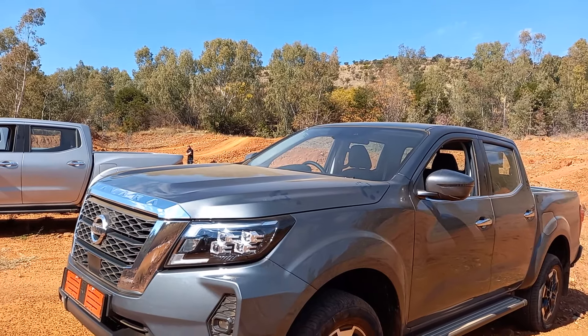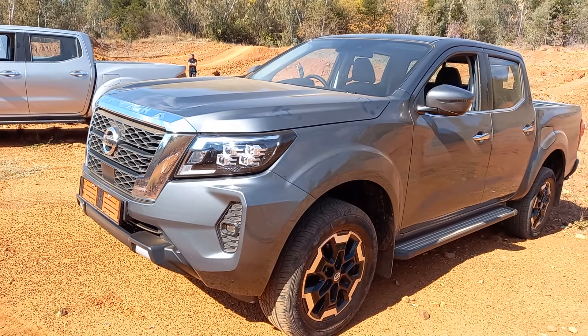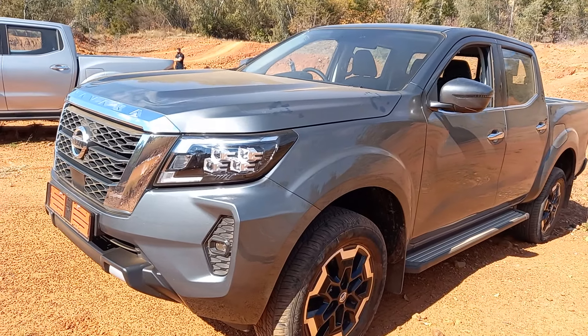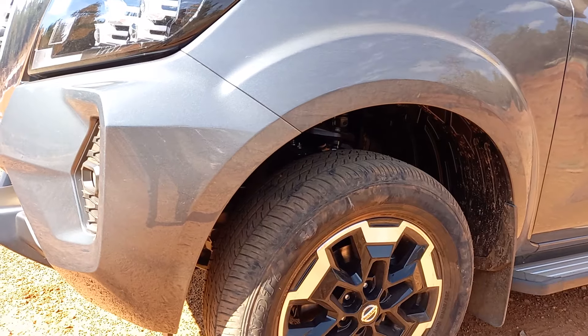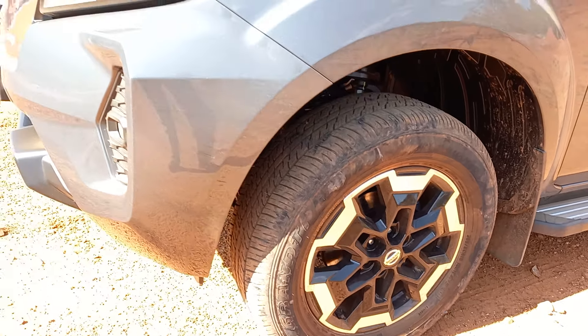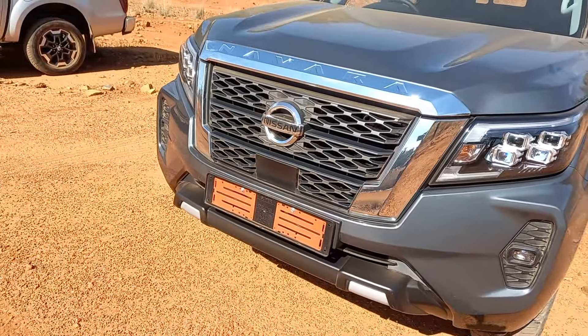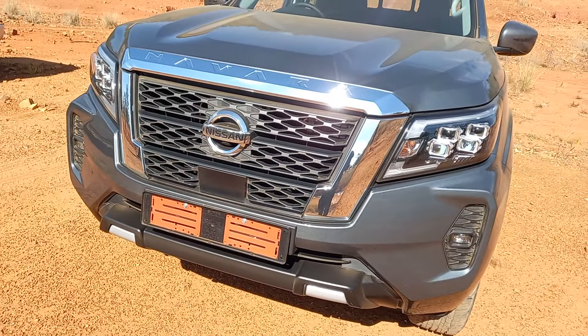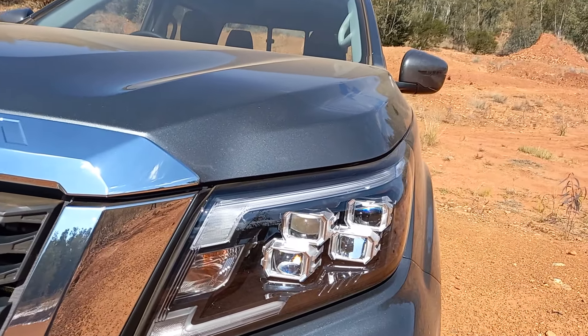On the launch of the new generation Nissan Navara, and the biggest thing to say is that it's proudly produced and built in South Africa. You can see these very interesting two-tone mag wheels, but it's the face of the vehicle that's changed more than anything. Look at this bold front end — it really is bold, it really is big — and those signature four LED headlights.